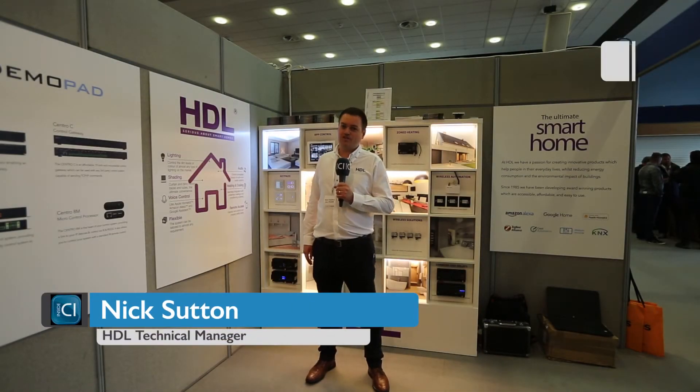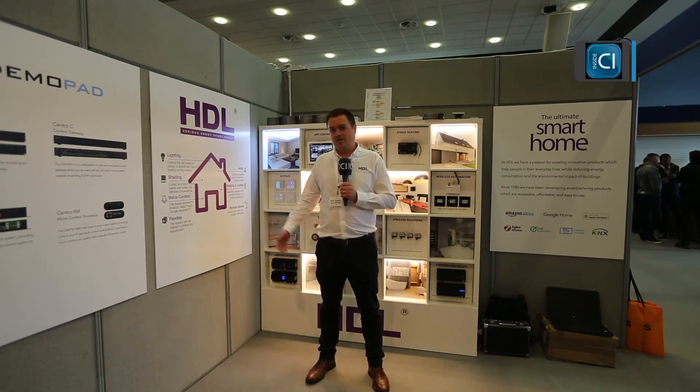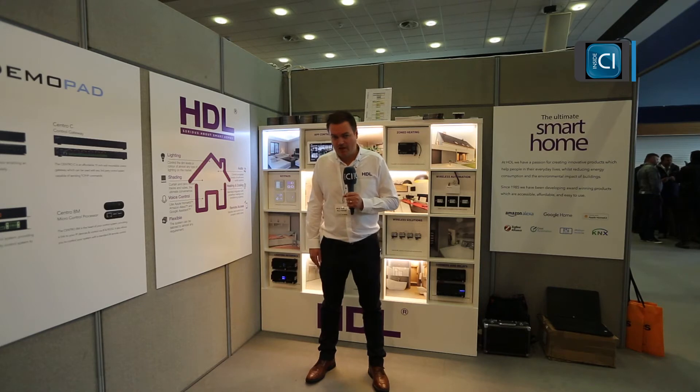Hello, my name is Nick Sutton and I am the Product Manager for HDL in the UK. We are currently at the Alltrade Show at Epsom Downs Racecourse.